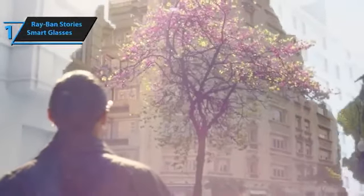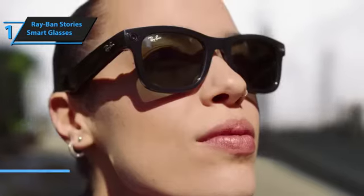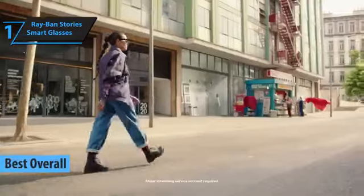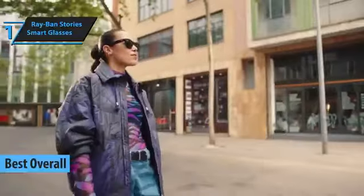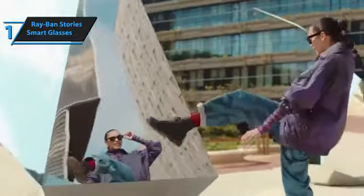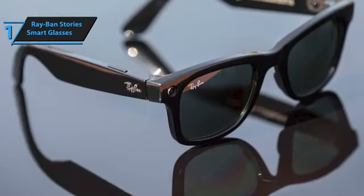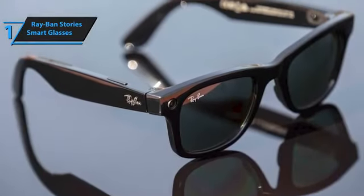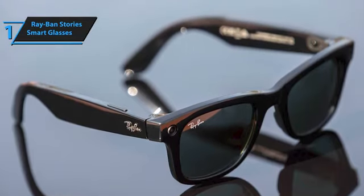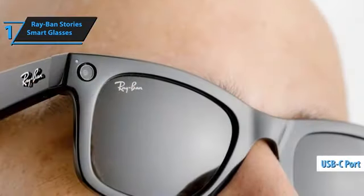The next product is the Ray-Ban Stories Smart Glasses, which by all accounts are the best overall smart glasses of 2023. They are stylish smart glasses and a fitting introduction to Facebook's real ambitions in AR. Ray-Ban Stories come in different Ray-Ban designs — Wayfarer, Wayfarer Large, Round, and Meteor. The glasses come bundled with a charging case, which charges itself via a USB-C port.